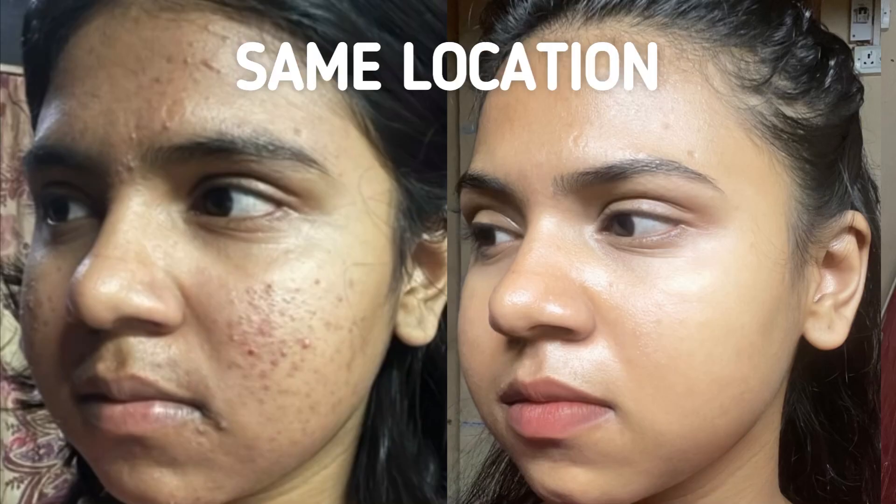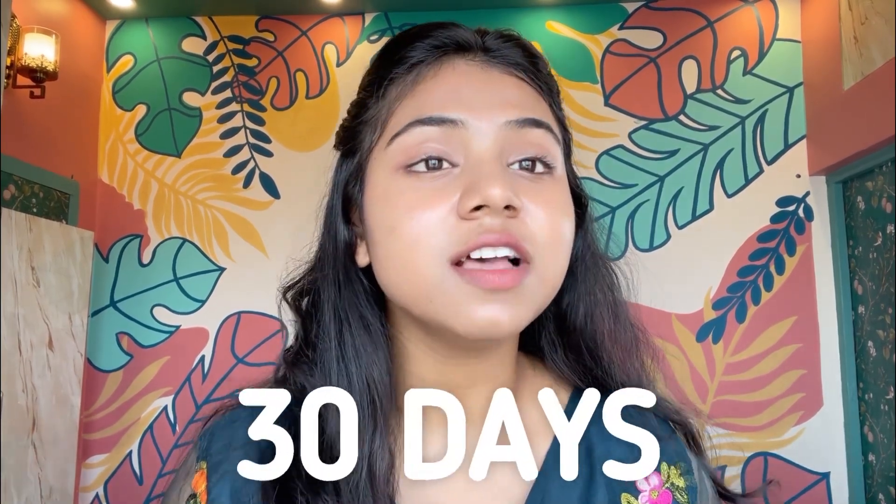Let's talk about Tretinoin. This is the hero ingredient that made my skin go from this to this in just 30 days — same lighting, same angle, same location for both before and after picture. Just 30 days of difference. I am not lying.